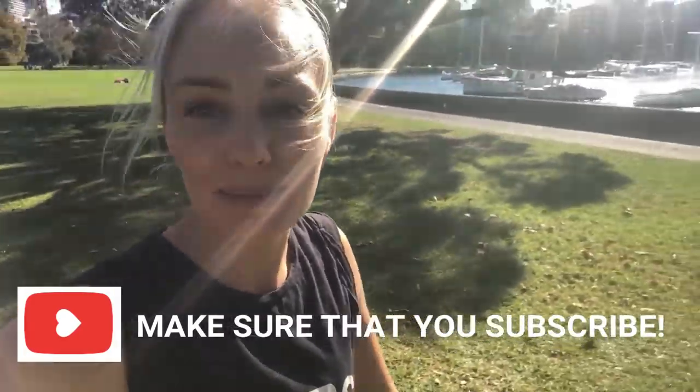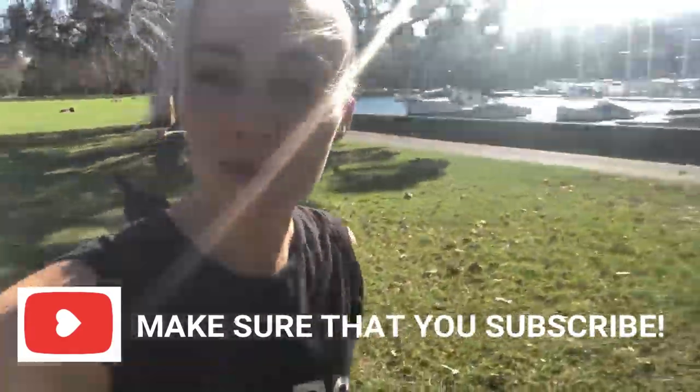If you haven't already, please make sure you subscribe because there are lots more power saving tips coming your way.